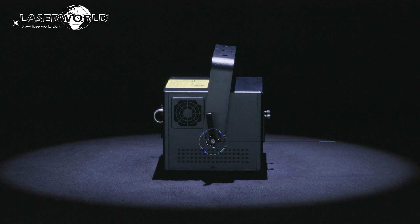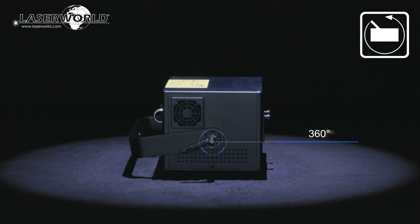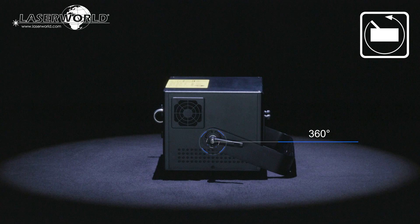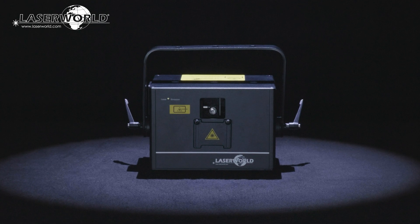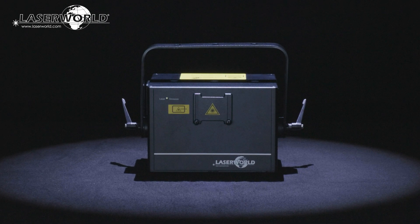With a versatile 360-degree mounting bracket, the lasers can be mounted in any position and angle in a solid and safe way. A sliding output window blocker is useful for both transport and physically limiting the scan area.